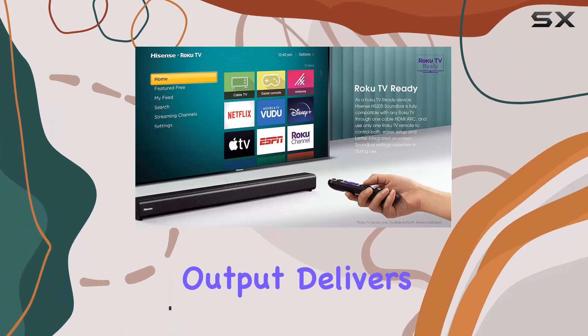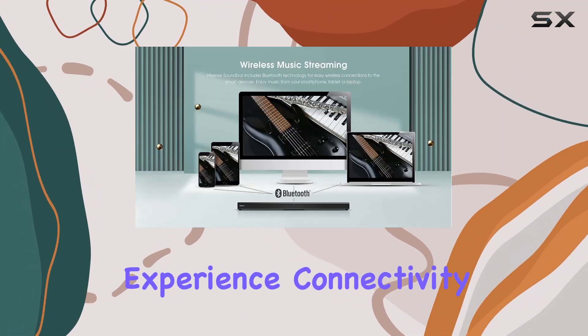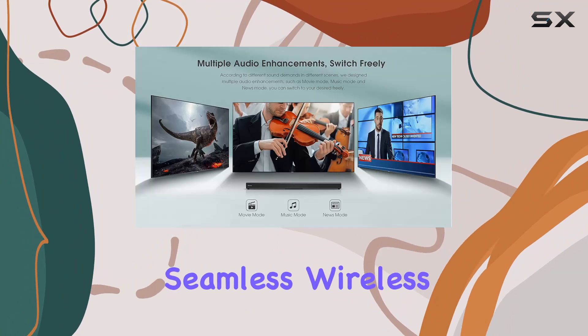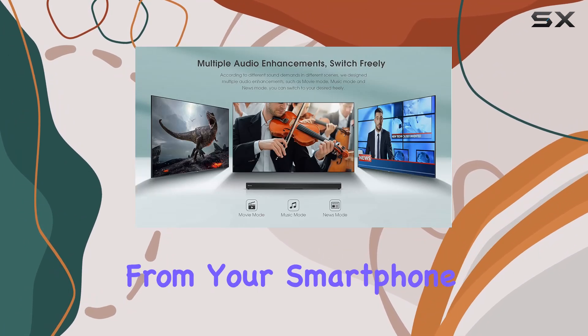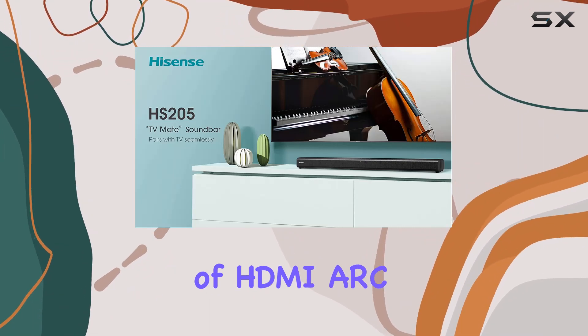The 60W output delivers clear and powerful audio, transforming your viewing experience. Connectivity is a breeze with Bluetooth technology, allowing seamless wireless connections to your smart devices for enjoying music from your smartphone, tablet, or laptop.